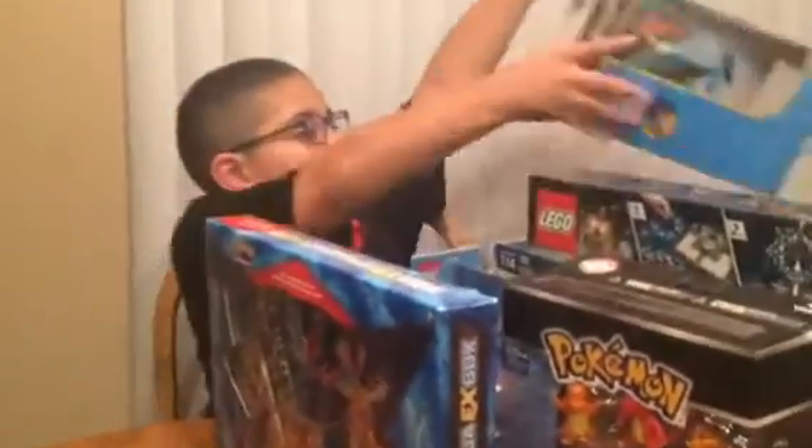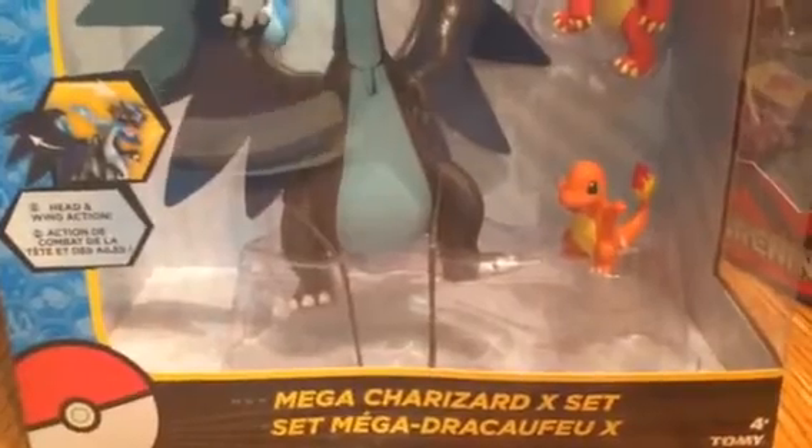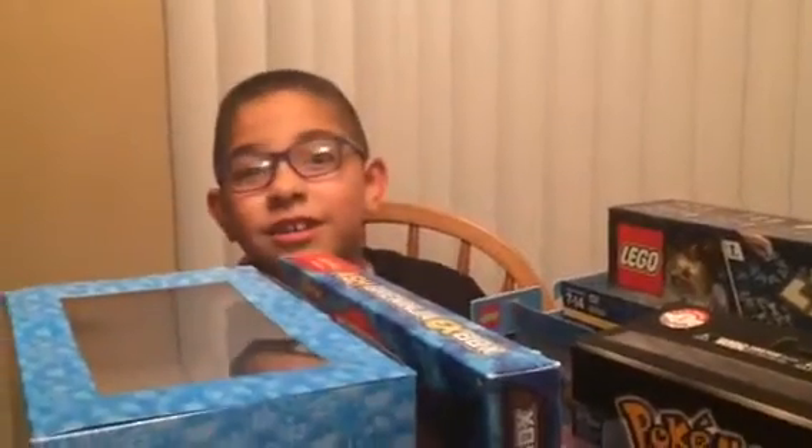And we got one last thing. Charmander, Charmeleon, and Mega Charizard X set. Look at that — that's amazing. All that stuff is like crowded around me. I need to watch your other videos coming up to see you open them, right? Okay, bye.